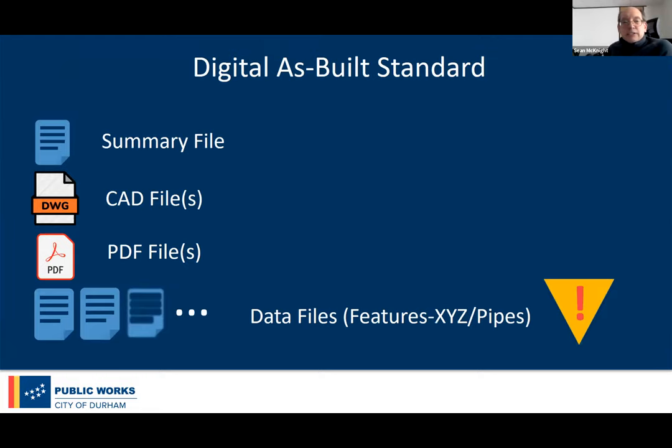This information is requested when developers are finalizing their submittals to the city. We wanted to automate this as much as possible, because we know much of the process in the field from engineers and developers is already automated and digital. Our standard involves these components: a summary file of the project with control points, their CAD information, PDF files of final plan and profile drawings, and data files with surveyed coordinates of all the infrastructure — that's the most important part we can pull directly into the GIS.